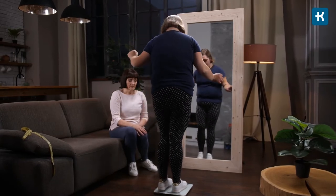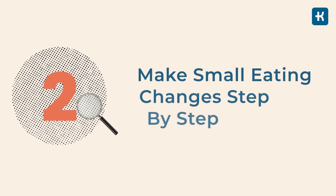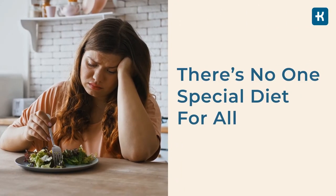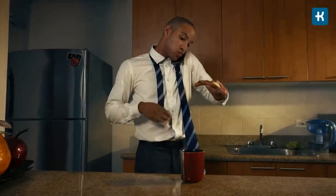Always keep in touch with your healthcare team — they'll help you develop a strategy that works for you. Tip number two: make small eating changes step by step. There's no one special diet for everyone at risk, but your blood sugar level is directly affected by what you eat. Eat more fiber-rich foods such as fruits, non-starchy vegetables, nuts, seeds, whole grains, and legumes. Limit sweets and sugary beverages including soda, sweet tea, and sports drinks. Instead, drink pure water or add some lemon. Don't skip meals — skipping often leads to binge eating later. Try eating smaller meals more often throughout the day.